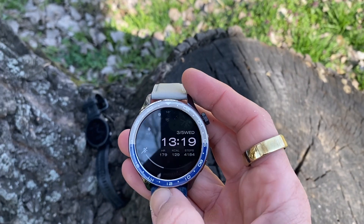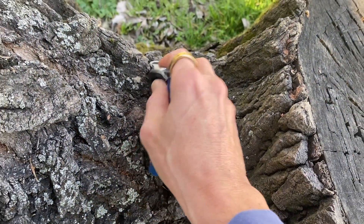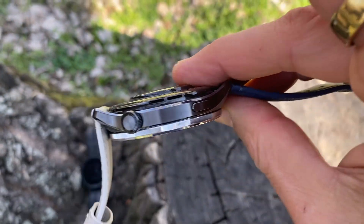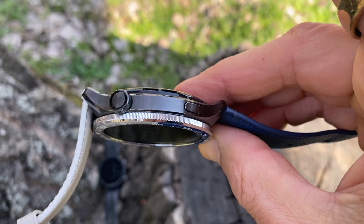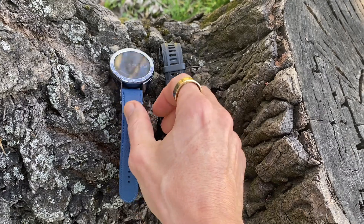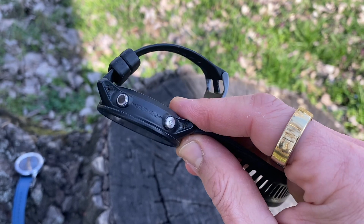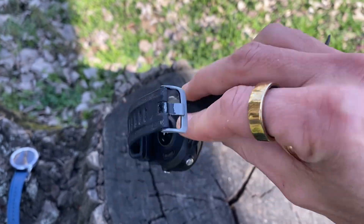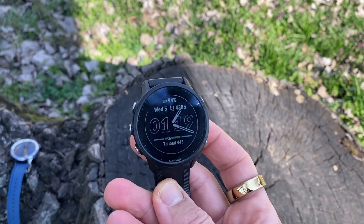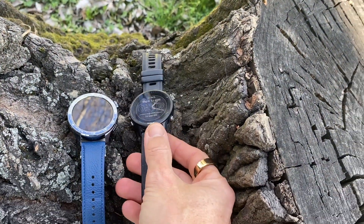As far as GPS accuracy, it's very commendable. On a 7.5K run, the Xiaomi measured 7.49 kilometers versus the Garmin's 7.50 kilometers — only a 10 meter difference over that distance. Add to that I was running in a very central area of a large city, which would have made it even more difficult. The GPS tracking accuracy is excellent.